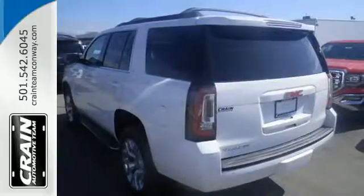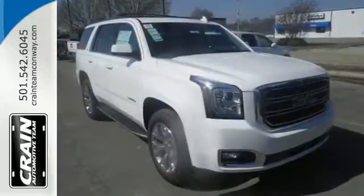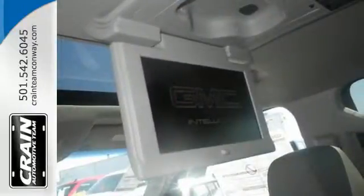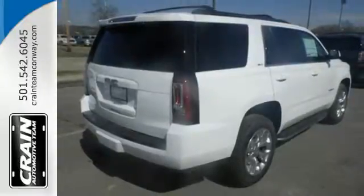Three rows of seating and cargo room galore challenge you to fill it up. The 5.3-liter Ecotec III V8 engine comes in at 355 horsepower and 383 pound-feet of torque to conquer all demands.